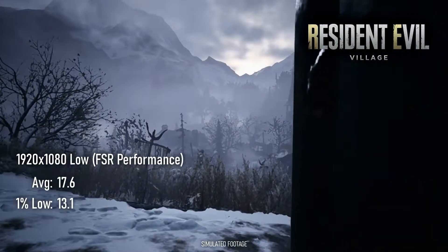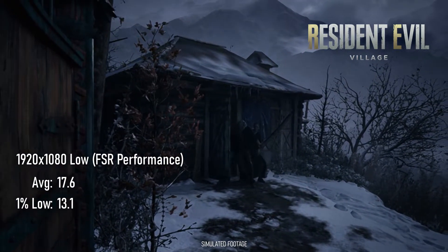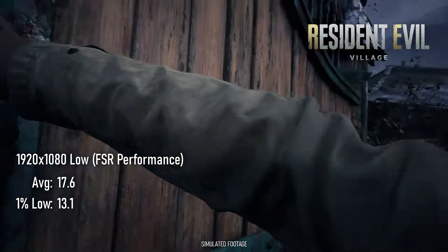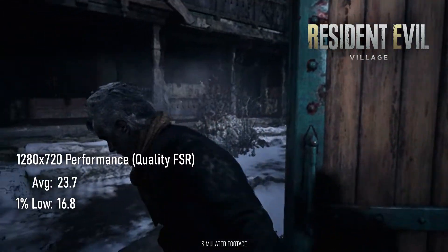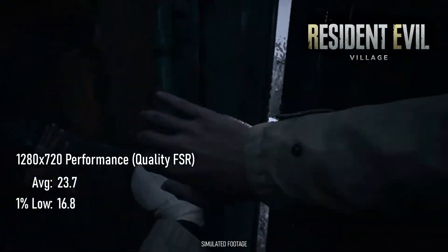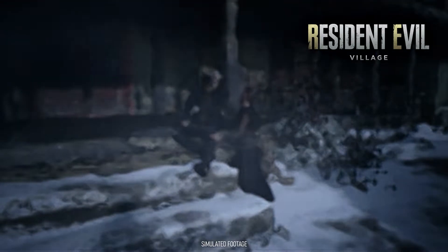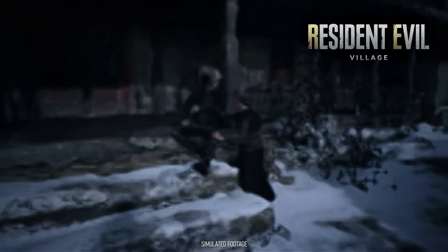Resident Evil Village is too much for the UHD 630. At 1080p with FSR Performance, variable rate shading, and lowest quality, gameplay runs in slow motion at an average of 18 fps — the game runs at about half speed, which is particularly noticeable in cutscenes. Even dropping the output resolution to 1280x720 only sees fps rise to 24, and the slow-motion cutscenes remain a conspicuous problem.